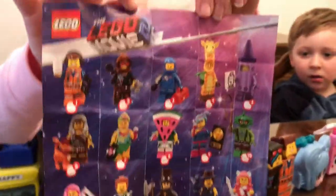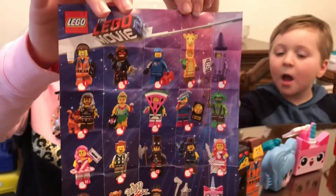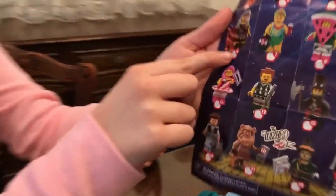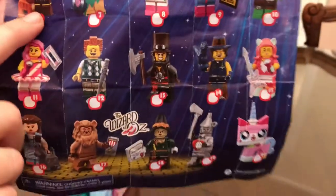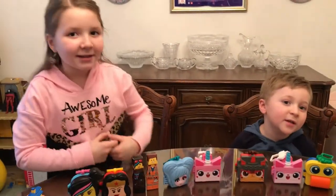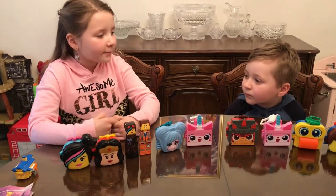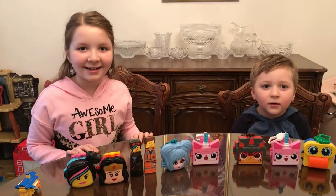You can also get Lego Movie Mini Figures. Here's the collector's guide. There are numbers you can build, and you can build Unikitty. There are also Wizard of Oz ones — like Tiger, Tin Man, Scarecrow, and Dorothy. Dorothy comes with her dog too, so there's Dorothy, Tiger, Tin Man, Scarecrow, and Lion.